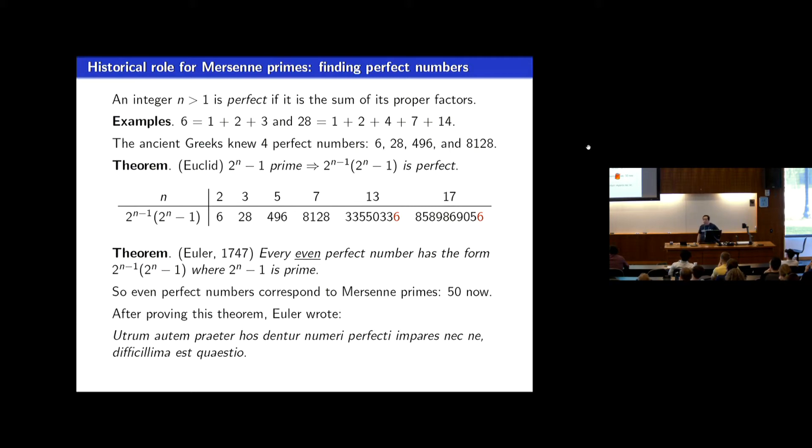Euclid showed that if 2 to the n minus 1 is a prime number, then 2 to the n minus 1 times 2 to the n minus 1 is perfect. About 2,000 years later, Euler showed the converse is true for even perfect numbers — every even perfect number must arise in Euclid's form. So the number of Mersenne primes and the number of even perfect numbers are essentially two ways of talking about the same thing; we now know there are 50 even perfect numbers.